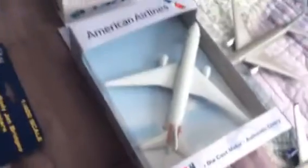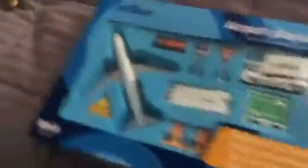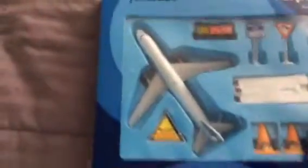Here is the American Airlines new plane. Here is the JetBlue new plane. Here is the WestJet new plane. There is the Boeing new plane. There is the Frontier new plane.